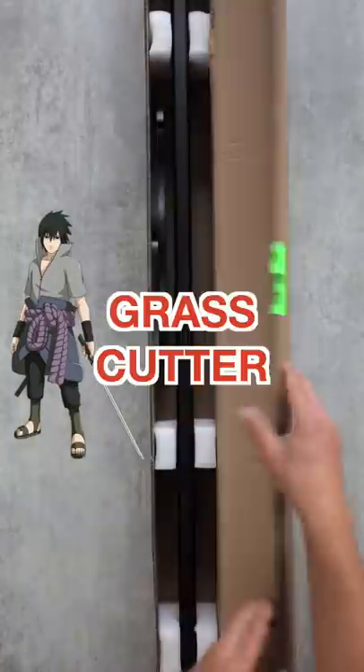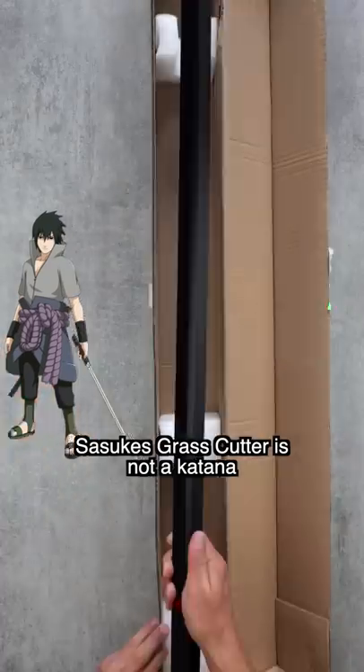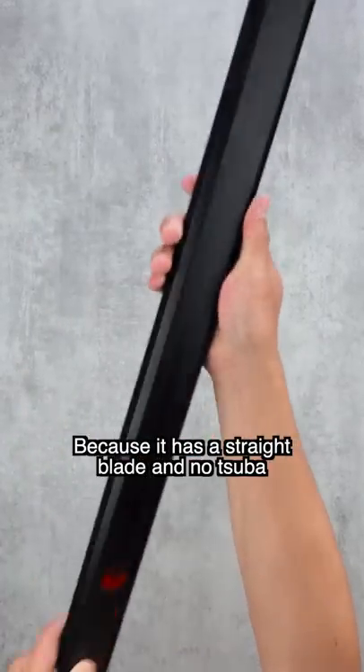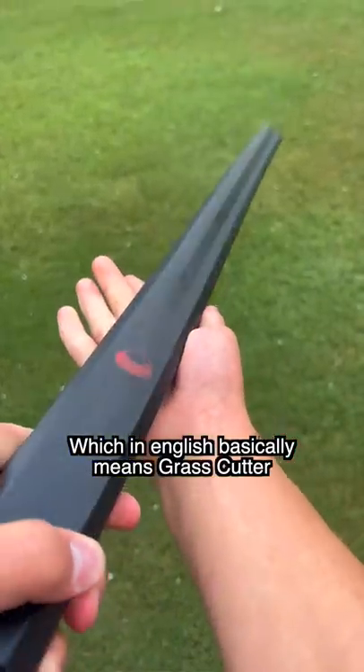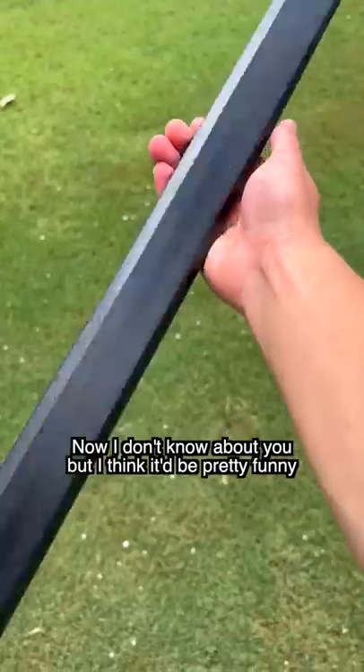Did you know we just restocked our sharp Sasuke grasscutter? Sasuke's grasscutter is not a katana but actually a chokto, because it has a straight blade and no tsuba. In the show it's called a kusunagi, which in English basically means grasscutter.